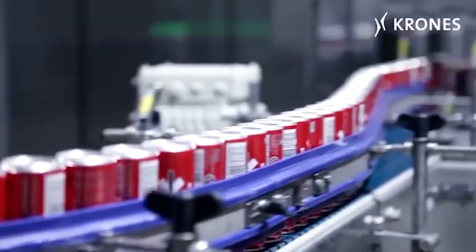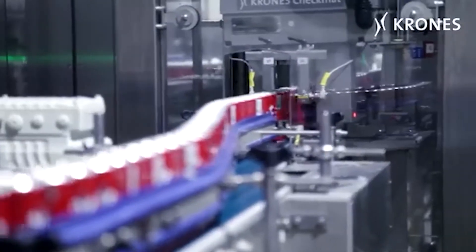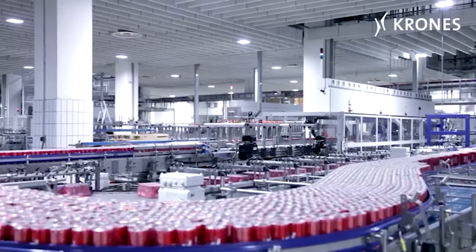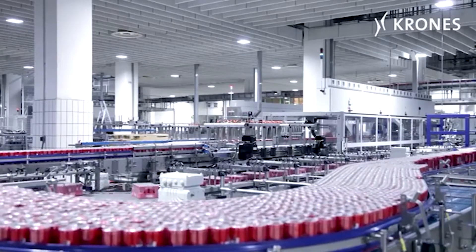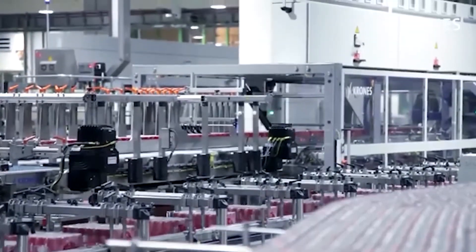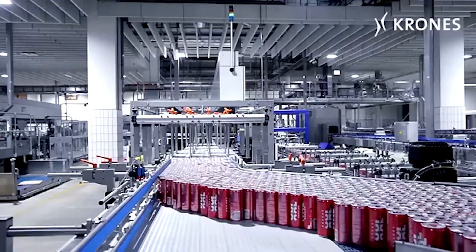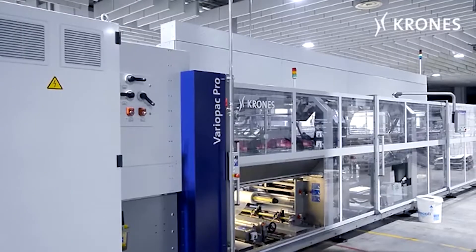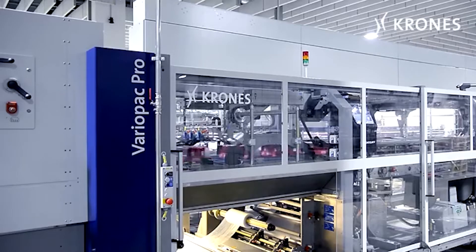Every day, tens of millions of aluminum cans are manufactured in factories throughout the country. This creates a headache for quality control engineers trying to ensure that each can is safe and packaged correctly. Solutions currently in place for evaluating packaged cans involve testing random samples of cans at the end of production. These methods impact profits, efficiency, and the environment.